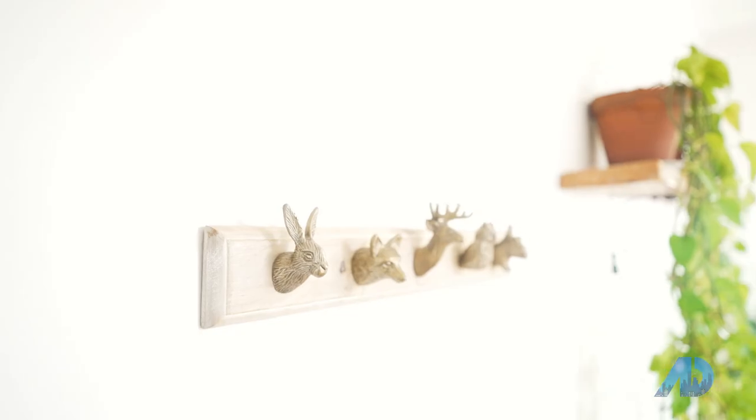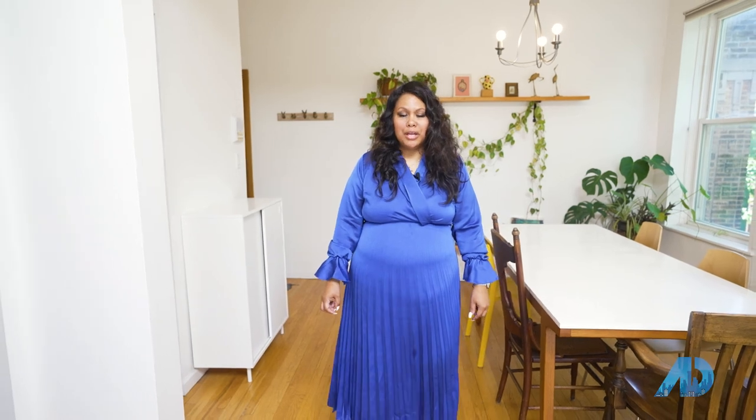Last but not least, I am excited to show you the private rooftop deck. From there, you can see many views of the city — the north, the east, the west, the south. You can see it all.